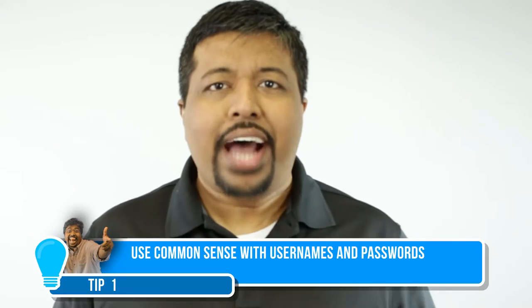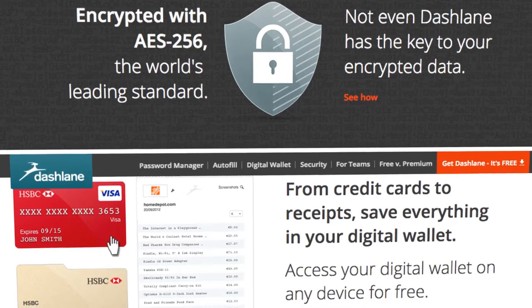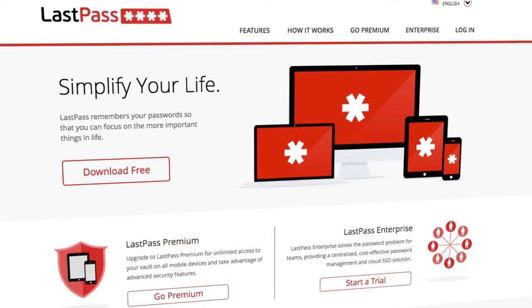Do not use the word 'admin' as the username, and for the love of God, don't use the word 'password' as your password. You can use password management services like Dashlane or LastPass — very awesome web tools.